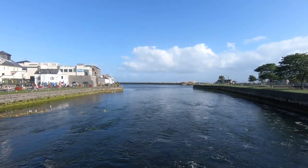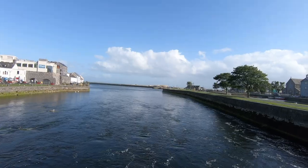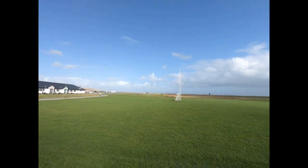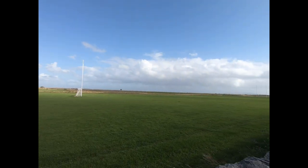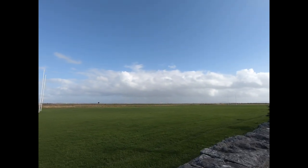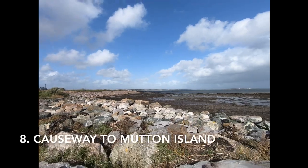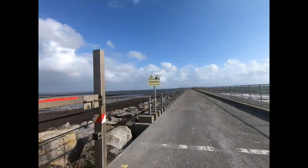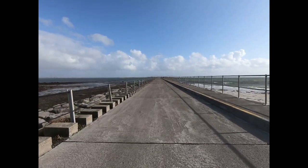Continue on the Long Walk. Ireland is passionate about sports, so you will see all sorts of pitches for football, rugby, cricket, hurling, and Gaelic rules football. You will easily find yourself walking on the causeway to Mutton Island, which is home to a lighthouse and a sewage treatment plant.